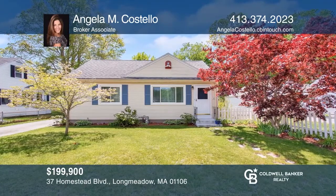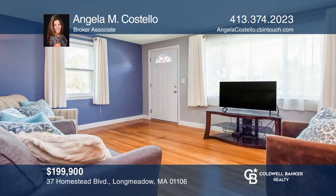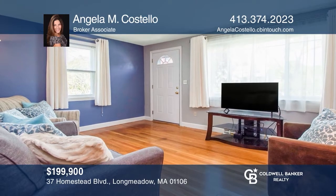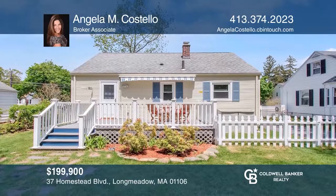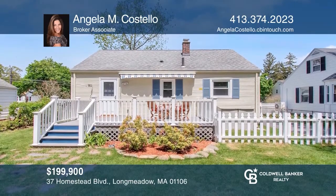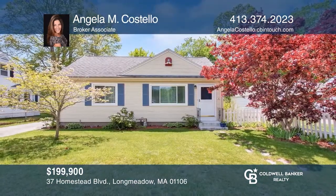This Long Meadow home on a quaint residential street offers easy access to town. Enjoy a list of improvements including hardwood floors, fresh paint, and a fenced yard with composite deck and retractable awning. Schedule a showing with Angela Costello today.